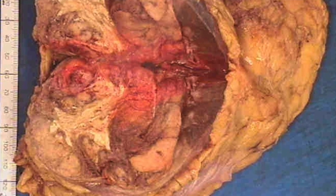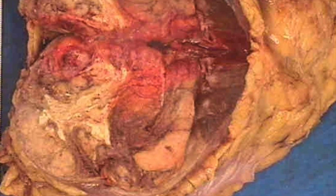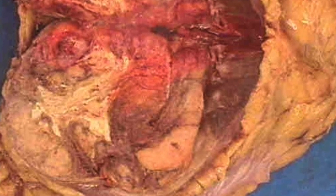This is the gross appearance of a chromophobe. It has a pale brown yellowish cut surface and it is quite well circumscribed.